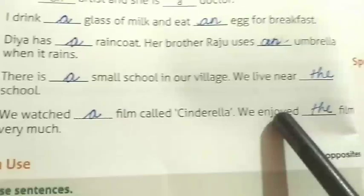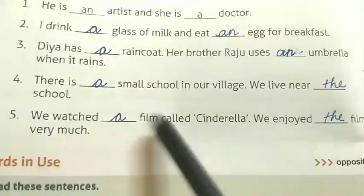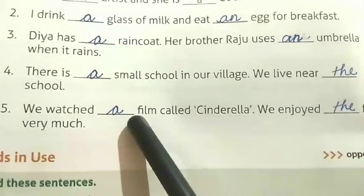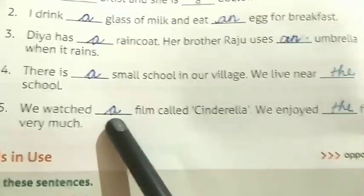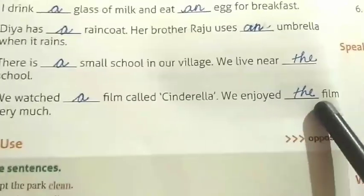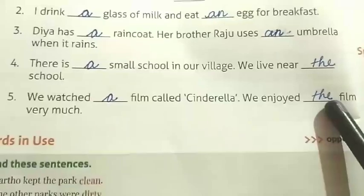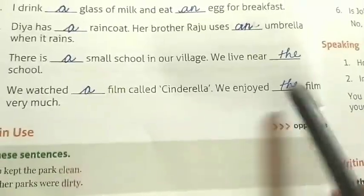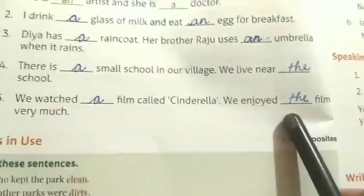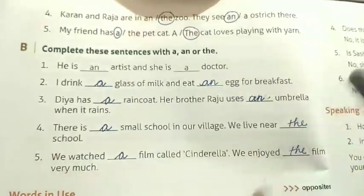Number five: We watched a film called Cinderella — 'f' is a consonant and it is talking about one film, so we write 'a'. We enjoyed the film very much — article 'the' is used when we talk about the same noun the second time — film, film — same noun, second time. So we write 'the'.